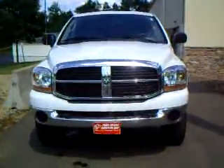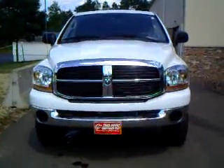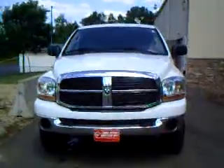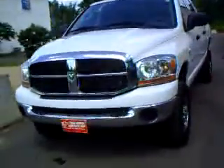Welcome again to Trail Dodge Chrysler Jeep Menominee. Today we're looking at a 2006 2500 Mega Cab. It's a one-owner vehicle, six-speed manual. Traded it in about two months ago.